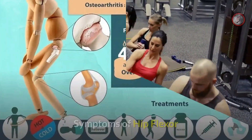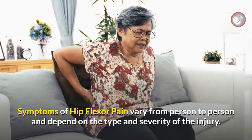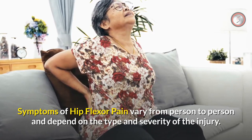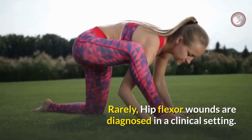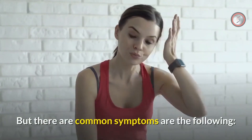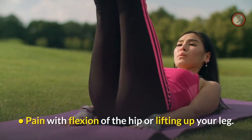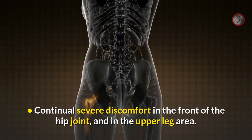Symptoms of hip flexor pain vary from person to person and depend on the type and severity of the injury. Hip flexor injuries are rarely diagnosed in a clinical setting, but common symptoms include pain with flexion of the hip or lifting up your leg, and continual severe discomfort in the front of the hip joint and in the upper leg area.